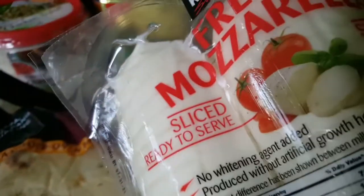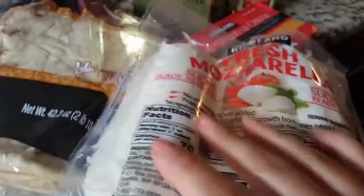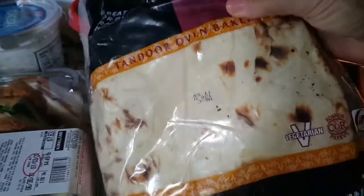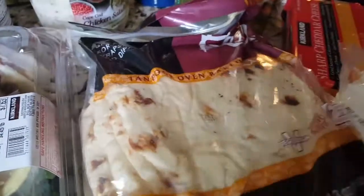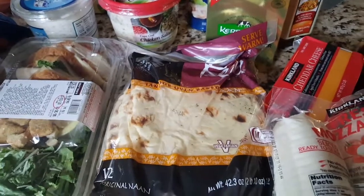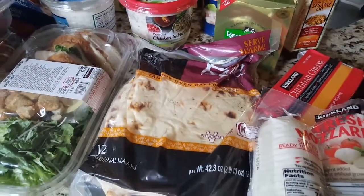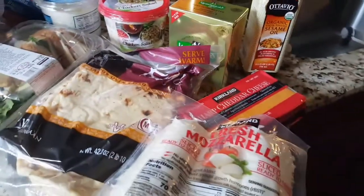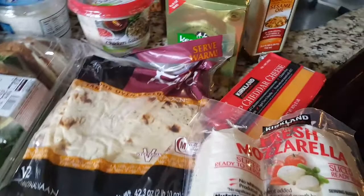I got fresh mozzarella — I think it was $7.97. This is the pre-sliced and we go through this a lot. I also hadn't bought naan in ages. The boys used to make pizza on it — they'd put marinara or whatever and cheese, sometimes just pesto sauce and mozzarella. That might make a comeback. We made that ages ago when they were little and they used to love it.